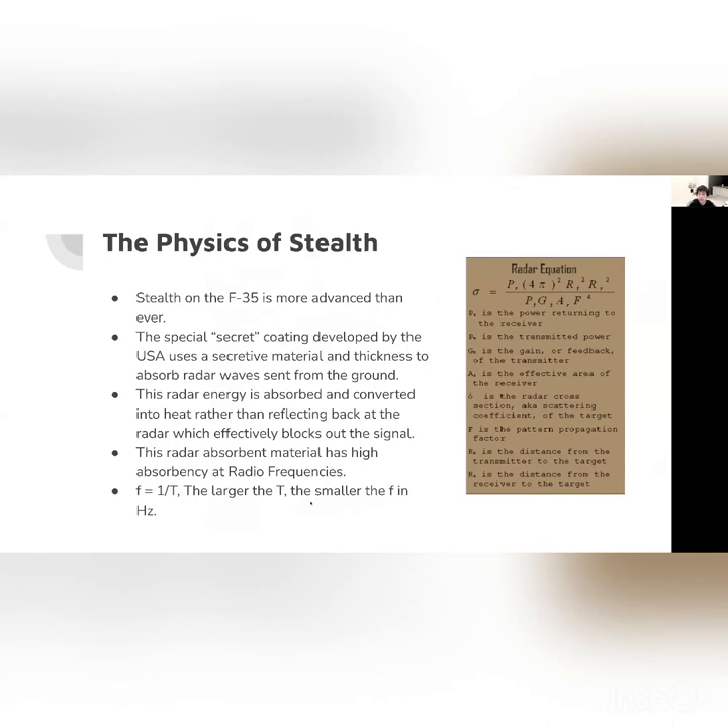Now let's get into the physics of the airplane. Before applying concepts from physics class, let's talk about the physics of stealth. Stealth on the F-35 is more advanced than previous generations. It uses a special secret coating developed by the United States government. This secret coating has a material with a secret thickness that absorbs radar waves. The radar energy is absorbed and converted to heat — so the energy is dissipated, converted into heat, and the signal becomes weaker as it bounces off the airplane.